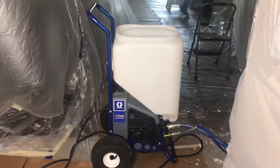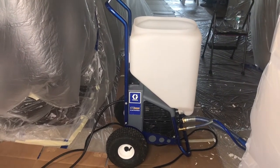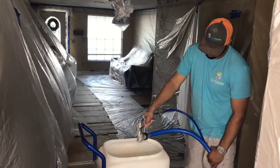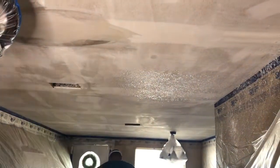Here is the RTX 2500 — this machine is going to be working hard today. That texture is going to dry fast.